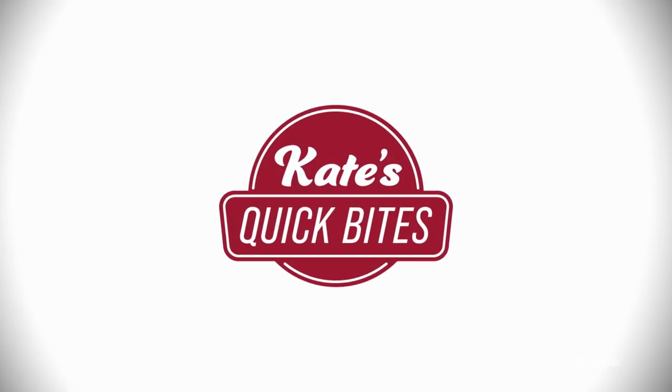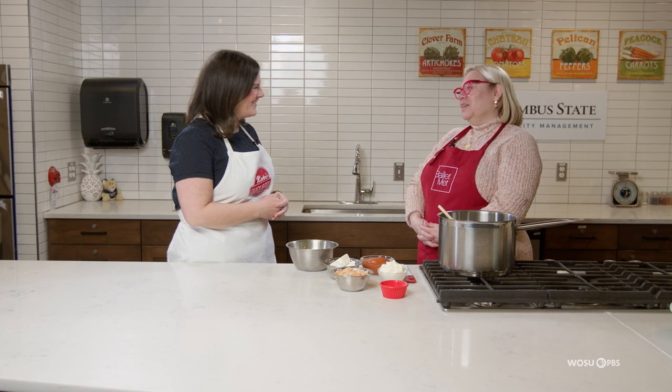Ballet Met has been a part of the cultural community here in Columbus for almost 50 years. We invited Executive Director Sue Porter into the kitchen to make a timeless treat and learn more about the organization's commitment to entertaining, engaging, and educating through dance. Joining me in the kitchen today is Sue Porter, the Executive Director of Ballet Met. Sue, thanks for being here. Well, thank you for having us — we're very excited to be here.